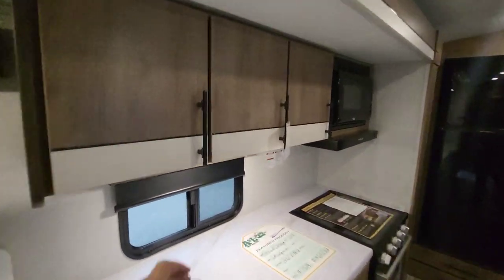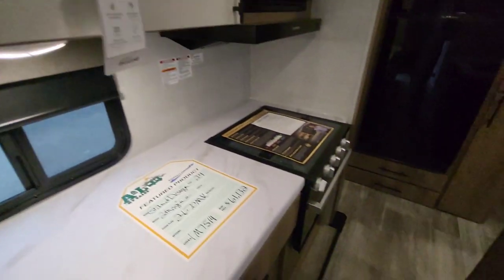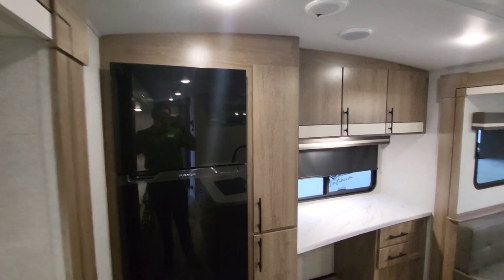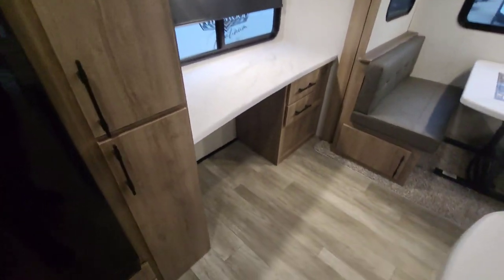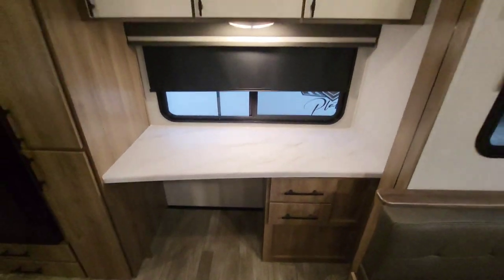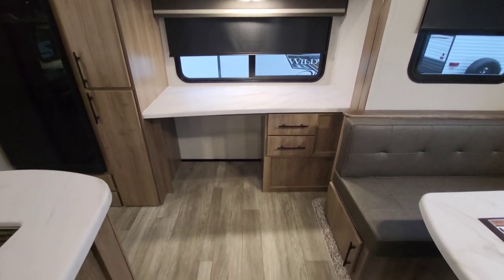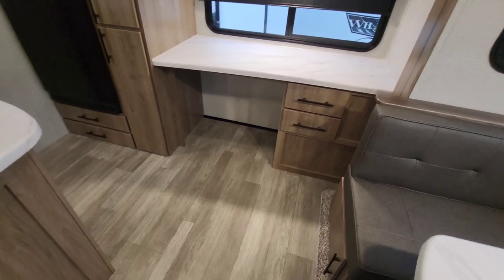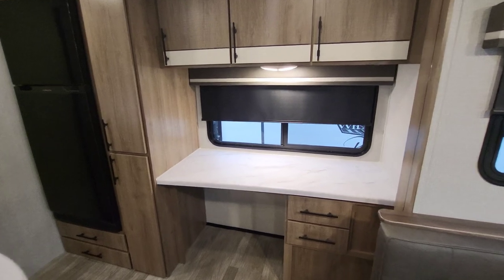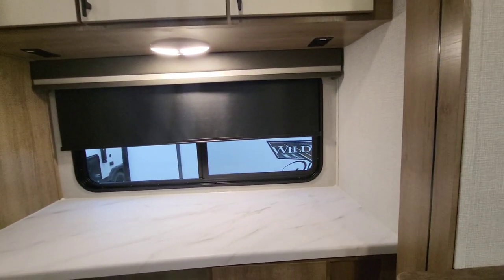All your cabinets here, nicely finished off. 12-volt fridge, and then a desk at the back — this desk can be multi-use space. If you wanted to drop something beneath: dog bed, extra storage, and you're not going to use it as a desk. It becomes prep space, coffee maker space, etc., because you do have 110 outlets on both sides.